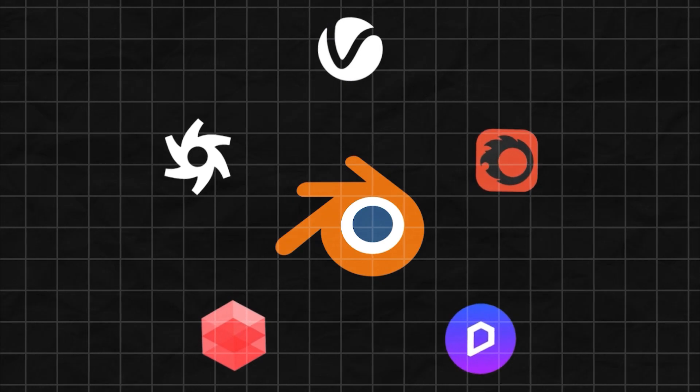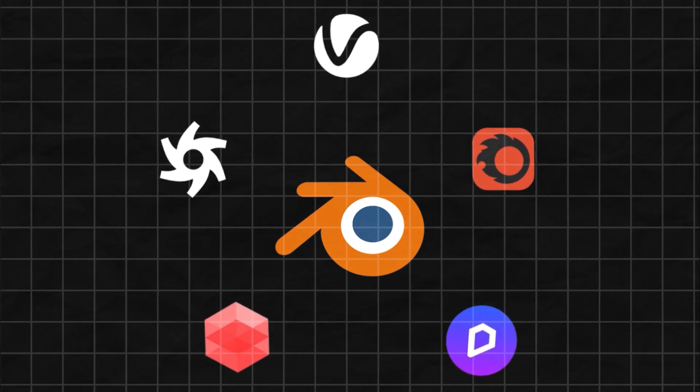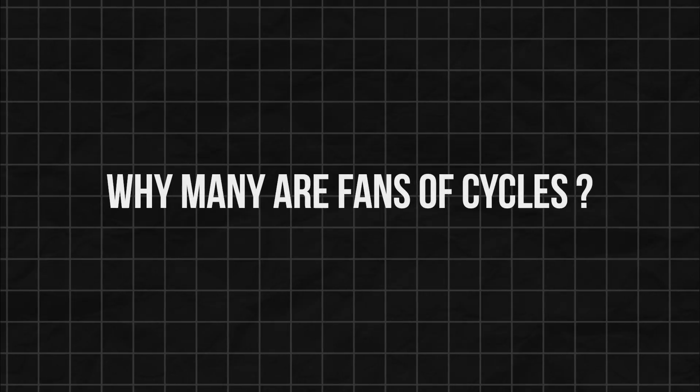The question now is: why are a big number of Blender artists using other engines? But before we discover that, let's first explore why many are fans of Cycles.